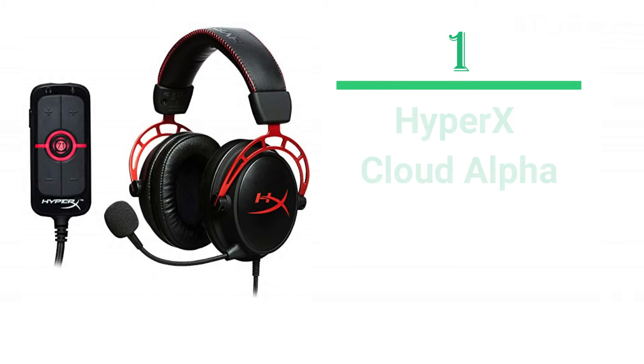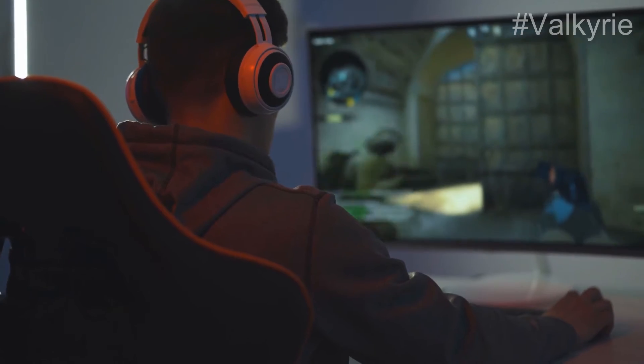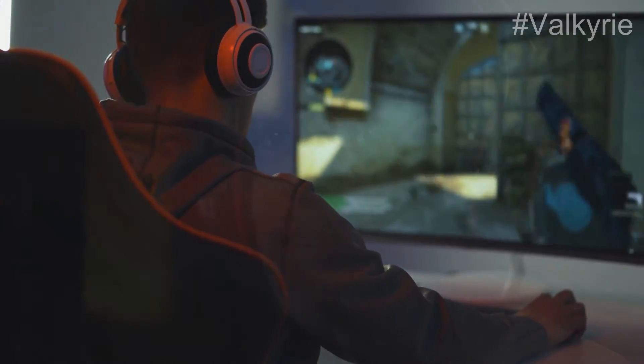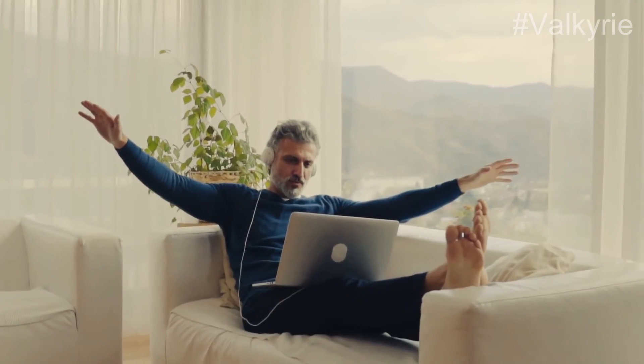Number 1: HyperX Cloud Alpha. This gaming headset is consistently the best because it adjusts to multiple head shapes and sizes. The large ear cups don't compress against your head, allowing them to stay comfortable during long sessions. It even comes with a removable 3.5mm cable for the ultimate in compatibility.